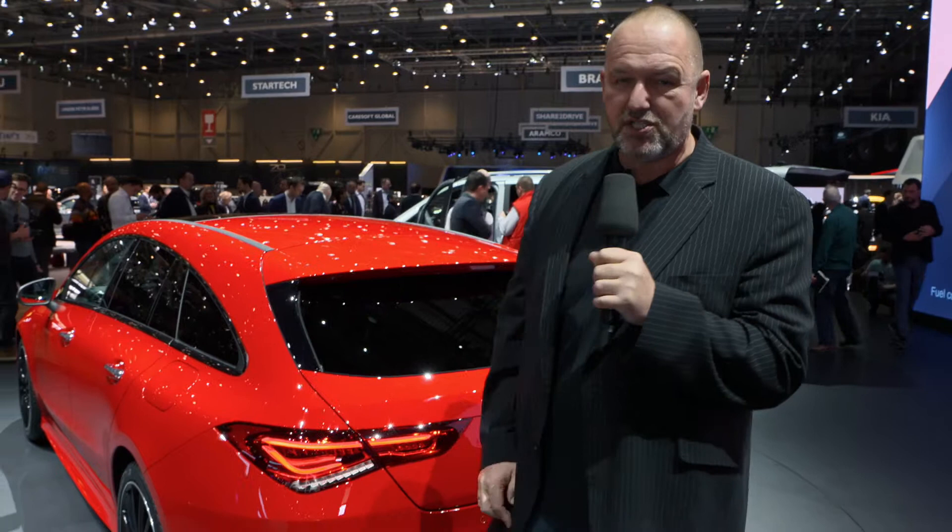That was it from the Mercedes-Benz booth here at the Geneva Motor Show 2019. They really presented a whole variety of new and beautiful cars. My absolute favorite is the AMG GTR Roadster, but for everyday drivers I really do like the new CLA Shooting Brake, because that car looks so nice and much better than its predecessor.